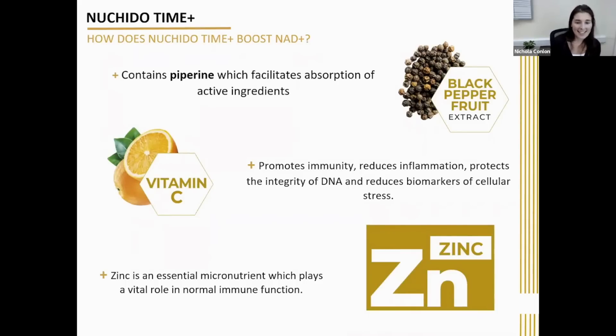We also add vitamin C because, beyond its reputation for fighting infections, its health benefits extend far beyond immunity. People who take regular doses of vitamin C have been found to live longer, likely due to the fact that it reduces inflammation, protects the integrity of DNA, and reduces biomarkers of cellular stress. Finally, we have zinc. As we age, there is a progressive decline in our immune response, and supplementation with zinc has been found to help reduce this impairment of the immune system.